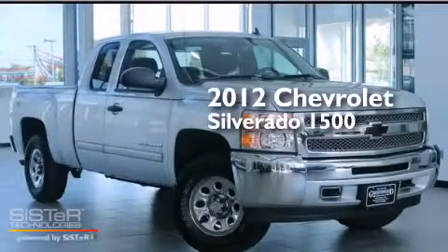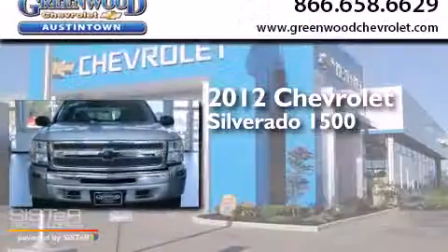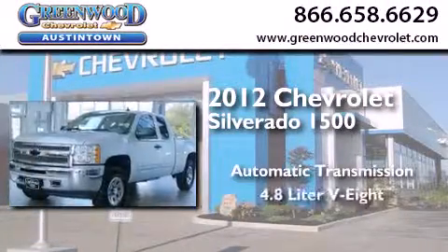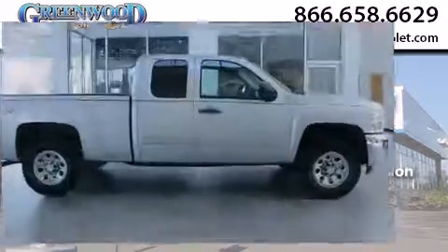This is a certified pre-owned 2012 Chevrolet Silverado 1500. This truck has an automatic transmission, a 4.8 liter V8, and the added safety and control of four-wheel drive.